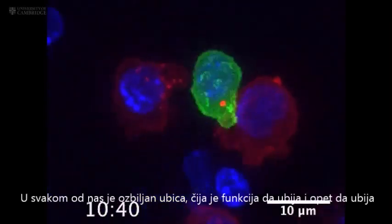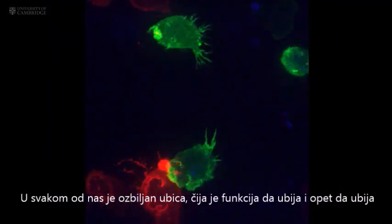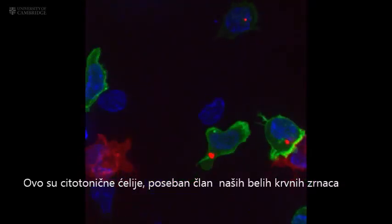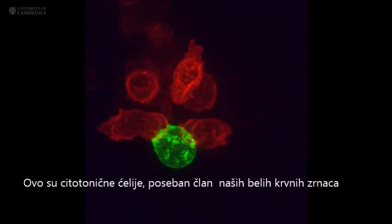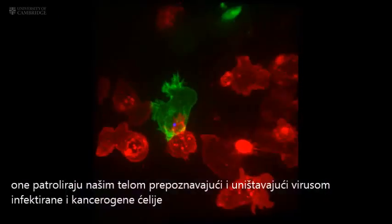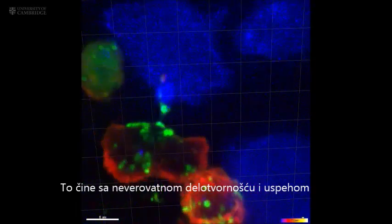Inside all of us lurks a serial killer — a killer whose primary function is to kill, and then kill again. These are cytotoxic T cells, a specialized member of our white blood cells. They patrol our bodies, identifying and destroying virally infected and cancer cells, and they do so with remarkable precision and efficiency.